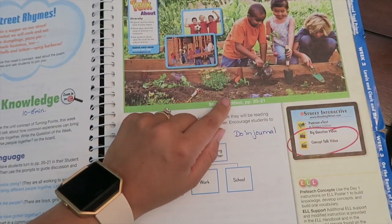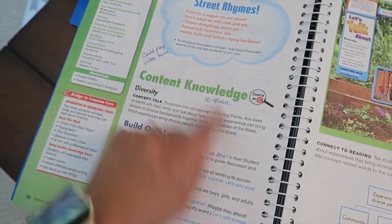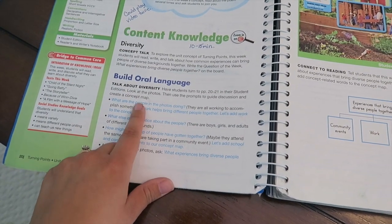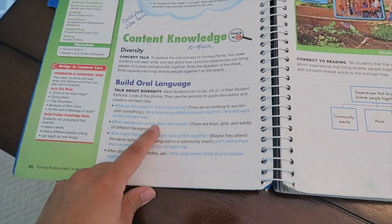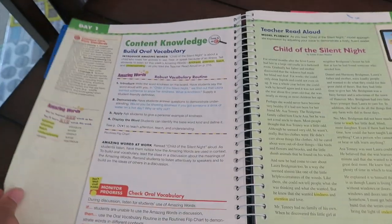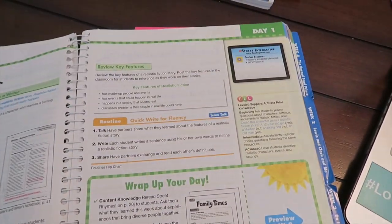It goes by each day and tells you what you need to teach. There are little inserts of the kids' books, and there are some post-it notes in here from the teacher who had this book before me. We're told what to teach and a rough time frame for how long each thing should take. All the blue text is what we're supposed to say out loud. At the beginning of the year I thought you had to say it verbatim — I found out mid-year that you don't, which was exciting.